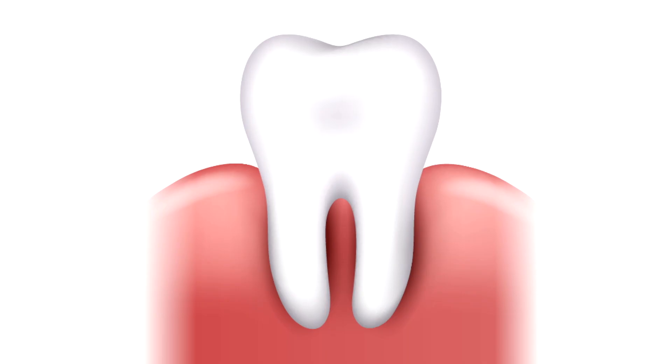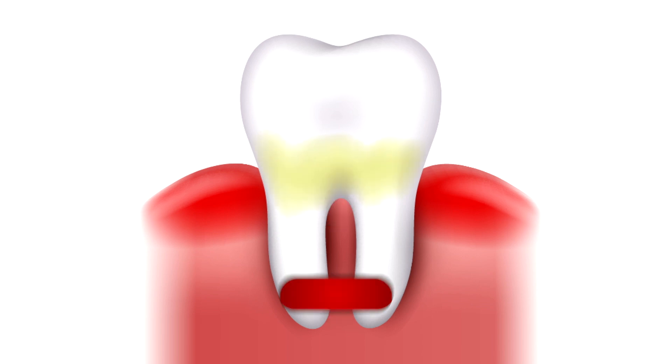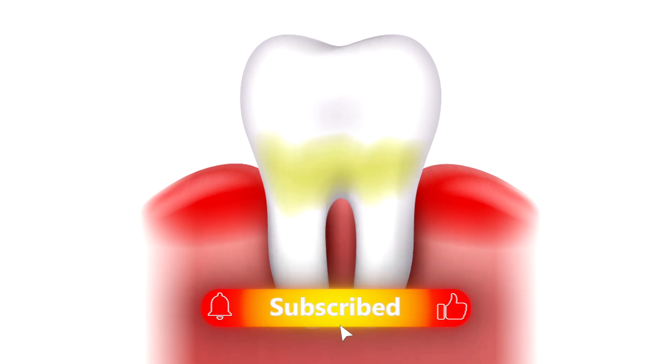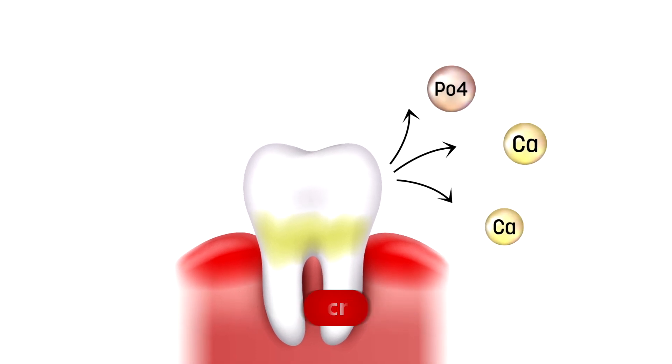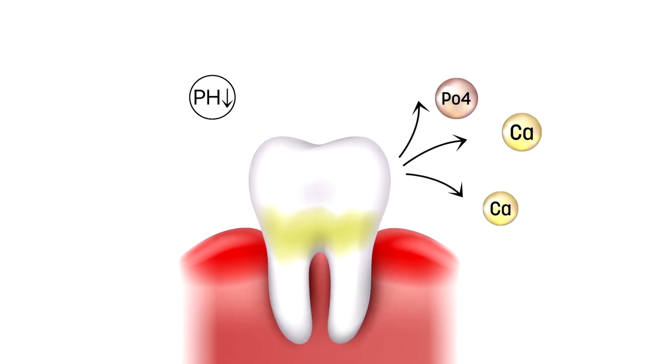Cavities, also known as dental caries, are caused by bacteria in the mouth that feed on sugars from food and drinks. These bacteria produce acids that weaken and erode tooth enamel, eventually creating small holes in the teeth.